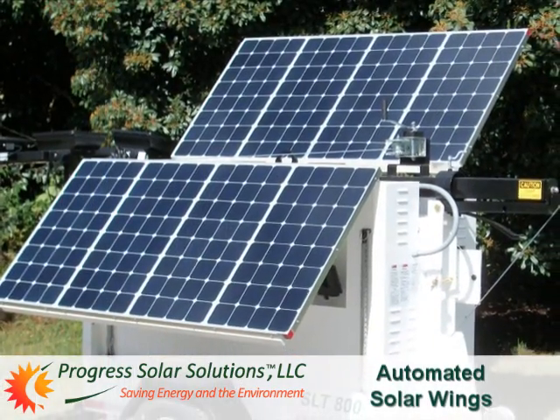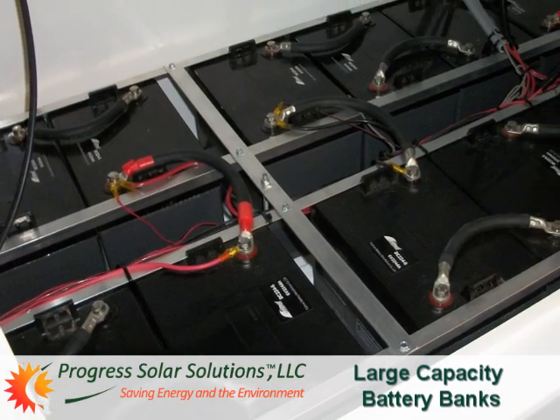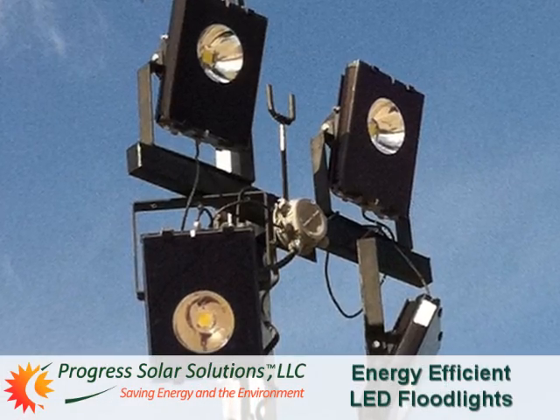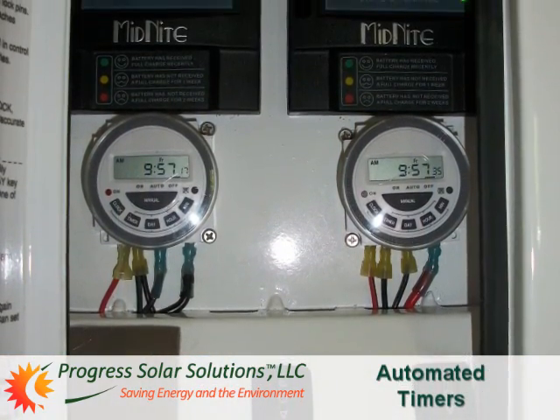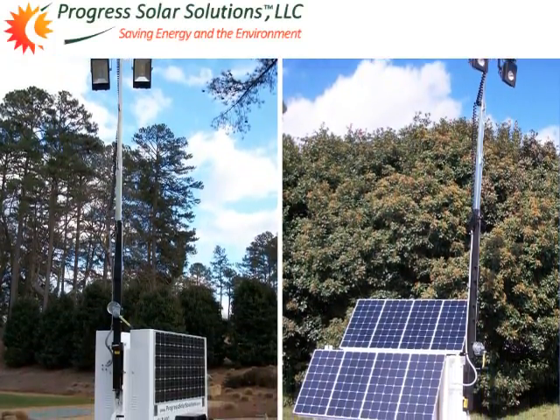Thanks to our unique automated solar wings, dual off-grid solar systems that maximize energy generation, and large capacity battery banks to store all that energy, combined with bright, energy-efficient LED floodlights and automated timers to turn the lights on and off, only Progress Solar can offer our unique, industry-leading products.